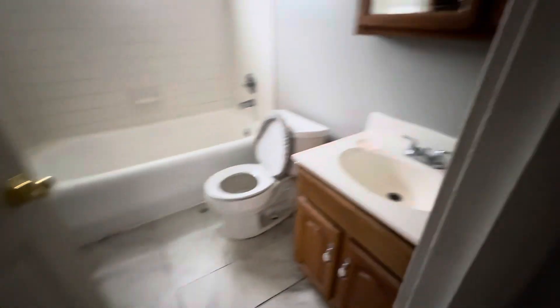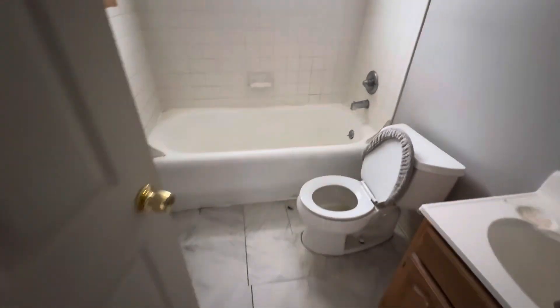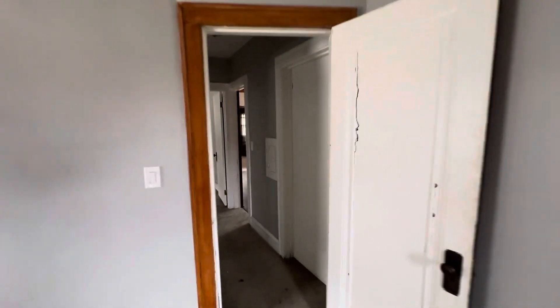One bedroom, bathroom, second bedroom. On the other side of the fridge there's a laundry chute.